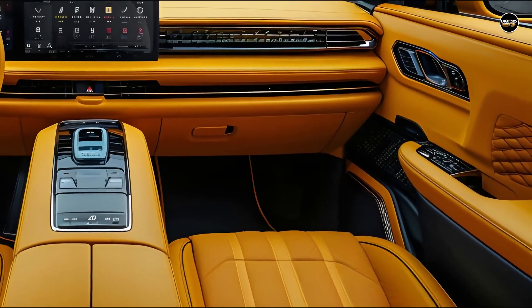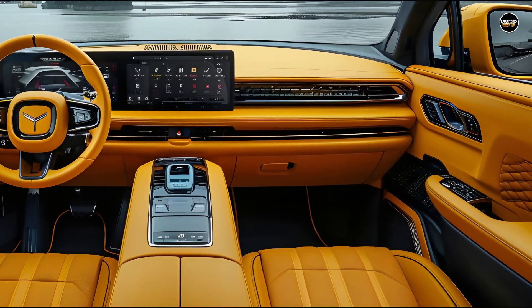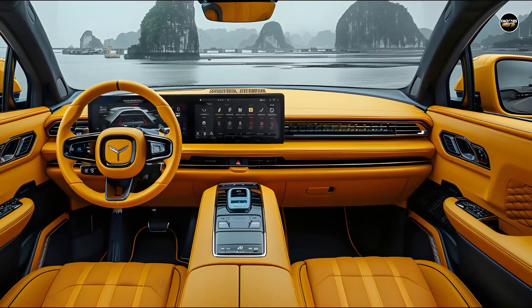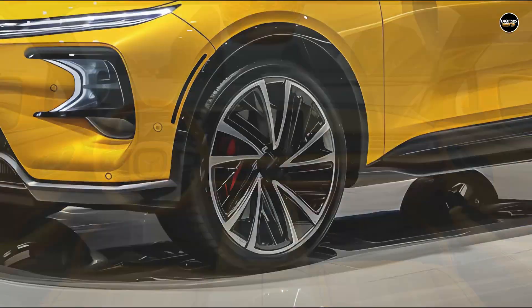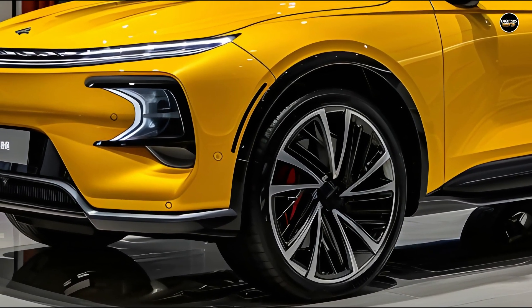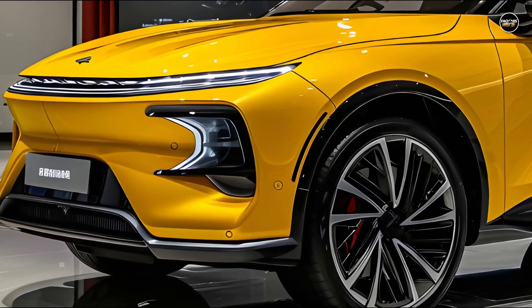Note that in Australia, the BYD Dolphin Dynamic has a range of 410 km or 340 km, while the premium model increases these distances to 490 km or 427 km correspondingly. It is now uncertain whether this indicates improvements in battery or efficiency.